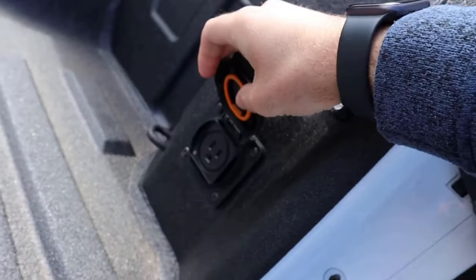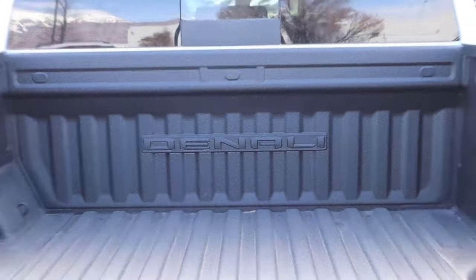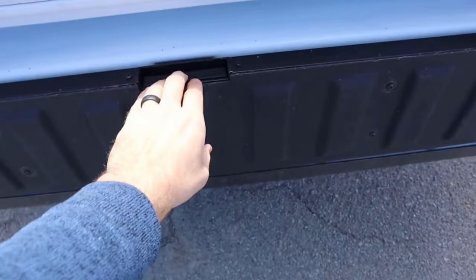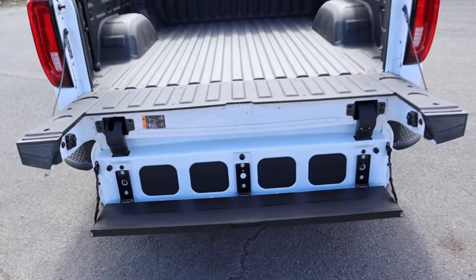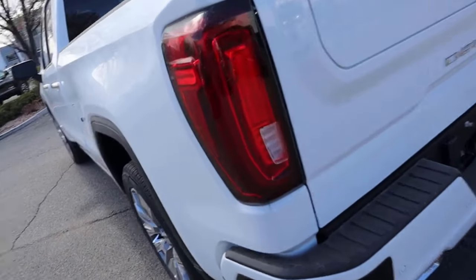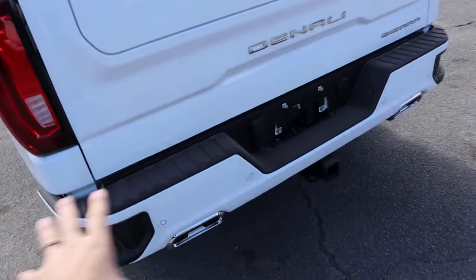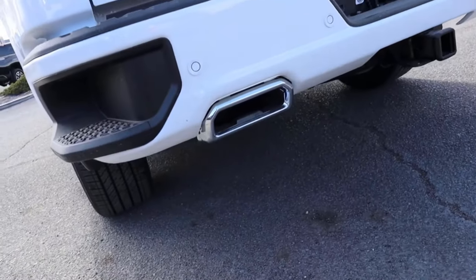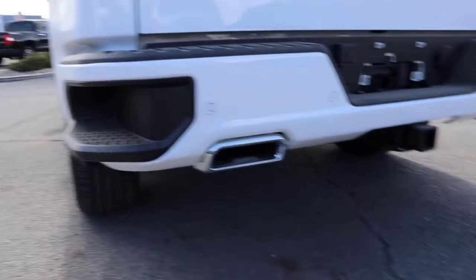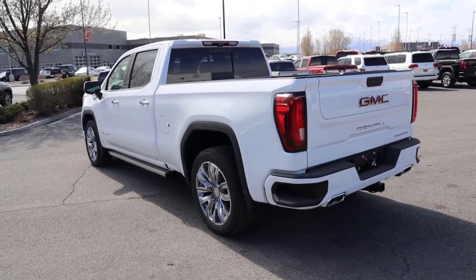The bed area on the Denali has factory protection already, which is great. The trick tailgate is a cool GMC feature, and you've got all the badges. The one thing that's a downside with the trick tailgate is there's no auto-raise function because it's just way too heavy for a motor to work. Parking sensors are there at the bottom, and overall it's a good-looking truck from a rear-end perspective.